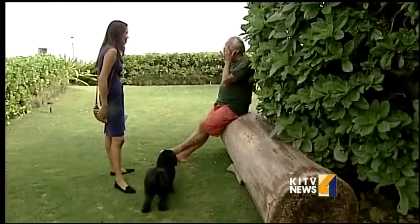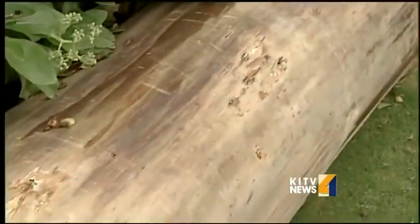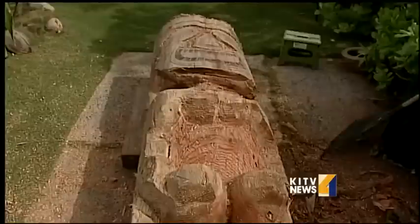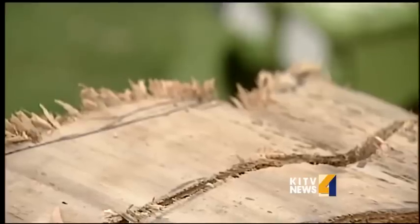Wooden beams and logs like this one have recently been showing up on the windward side of Oahu — all possible tsunami debris. Scientists say they're sitting deeper in the water and are expected to continue showing up on Oahu's shores. Allerstorfer's son, Herman, is one of the few who gets excited to see this stuff washing up.